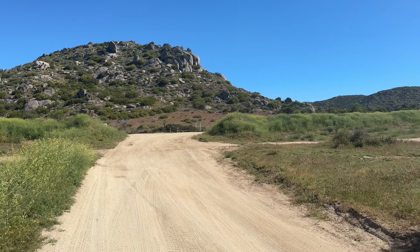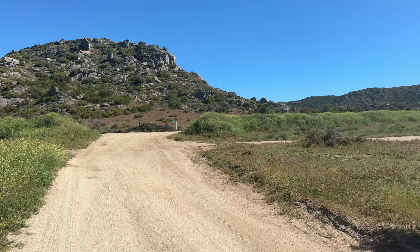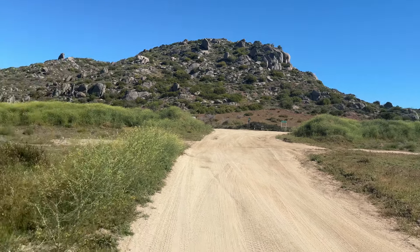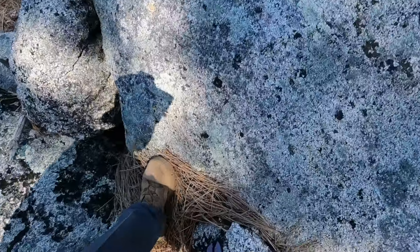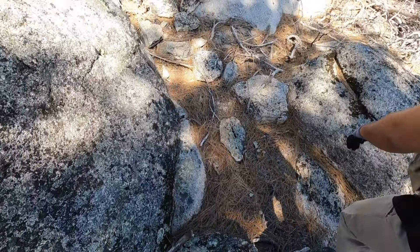Alright, here we go — about an hour or so drive up this dirt road and we're getting into it. This is in the shod. That's a good rock, but it wasn't decomposing.